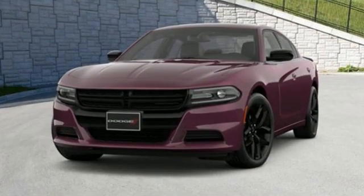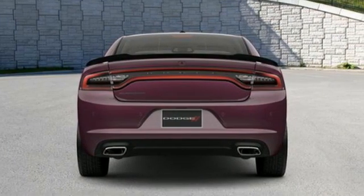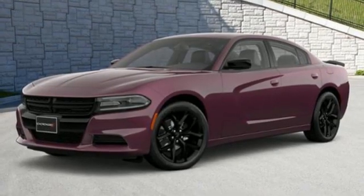Streaming audio, Wi-Fi hotspot, dual-zone climate control, rear parking sensors, remote engine start smart device, manual tilting steering column, automatic transmission, aluminum wheels, four-wheel drive, and V6 engine. Every Dodge delivers a signature thrill.